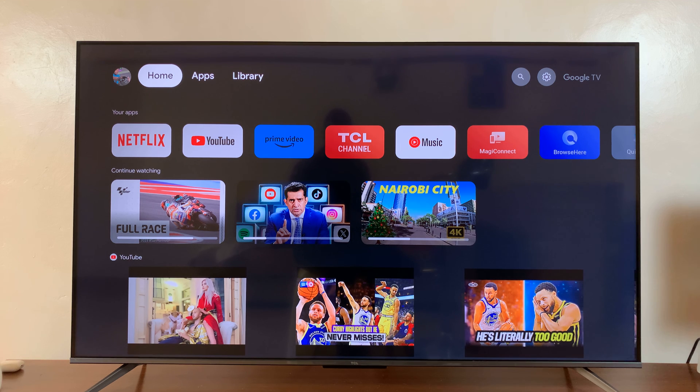Welcome back. In today's tech tip, I'll be showing you how to check the weather on your TCL Google TV. Now, since this is a Google TV, you can actually use the Google Assistant to check the weather.